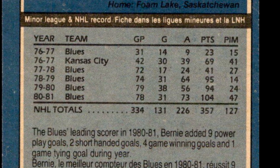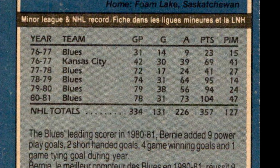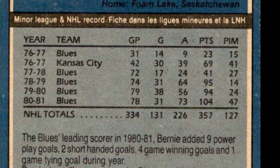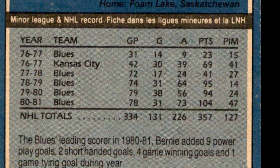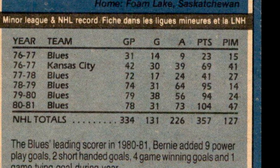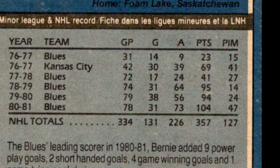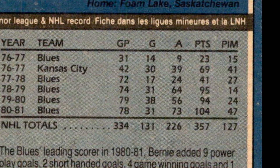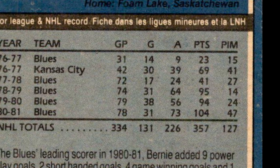Federko's 115 assists also led the WCHL, while his 72 goals were good for second — 16 behind Don Murdoch of the Medicine Hat Tigers. Federko went on to play exactly 1,000 regular season games in the National Hockey League between 1976-77 and 1989-90 with the Blues and Detroit Red Wings. Bernie was inducted into the Hockey Hall of Fame in 2002.